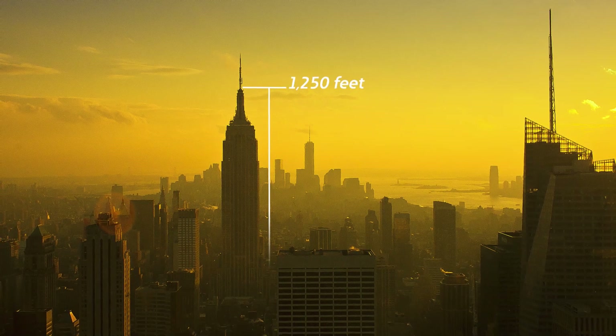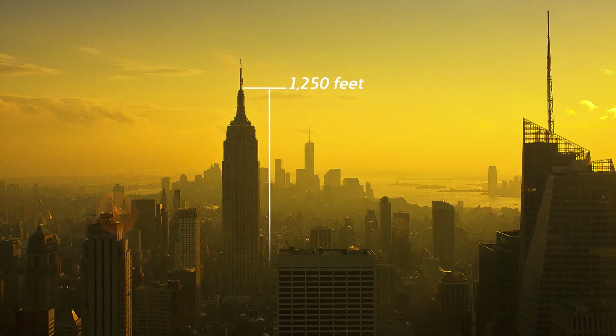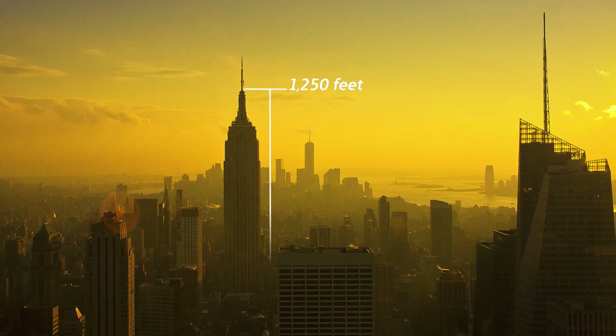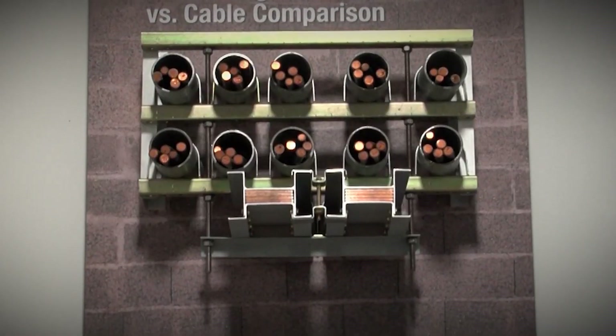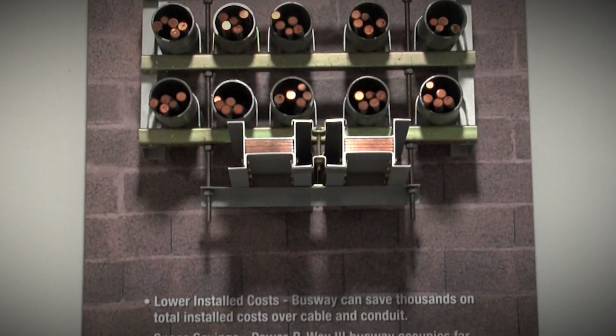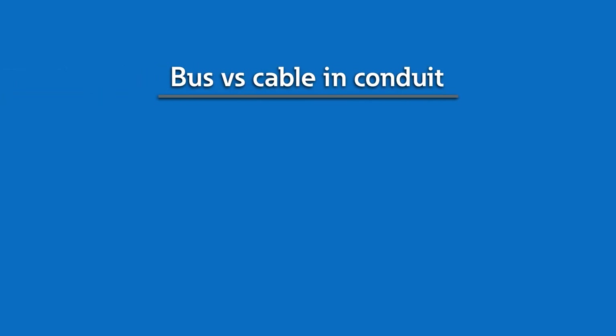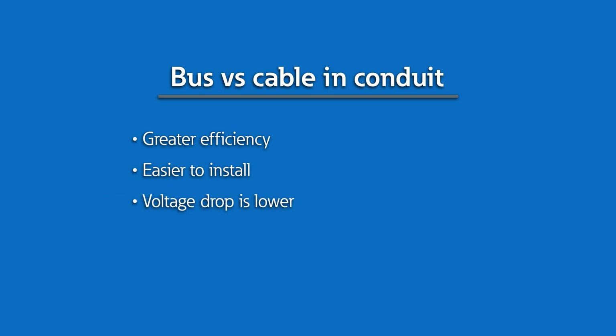Let me give you a sense of how far power must travel in high-rises. The observation deck of the Empire State Building is almost a quarter mile high. In order to provide efficient power at that height, the industry standard is to distribute power via busway. When compared to cable and conduit, busway provides greater efficiency, is easier to install, and voltage drop is considerably lower, making it much more cost-effective.